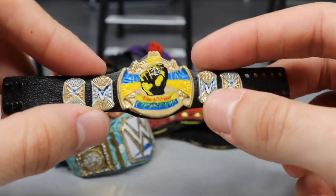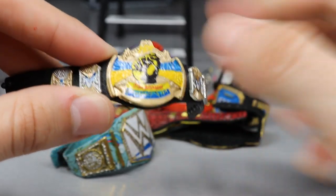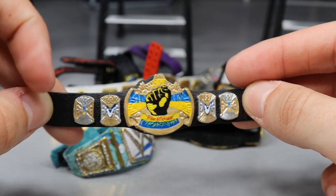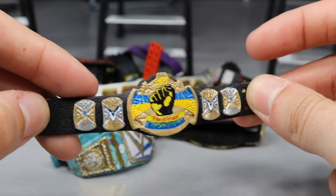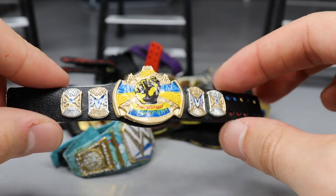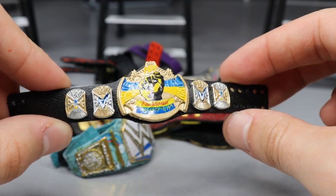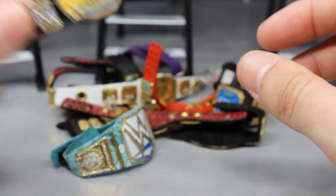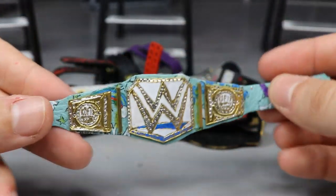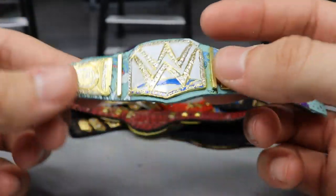Next up we have the MDT Revolutionary Championship, currently held by the villain Marty Scurll over on Vindication. I really like this one — the fist motif is real nice for the 'revolutionary' theme. You've got gold and silver tones, yellow and blue coming through for Vindication, and Vindication side plate logos. It's another underrated title in my Pic Fed — I think we've had two or three holders in the company's history.